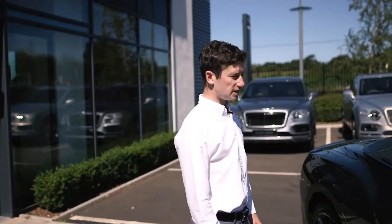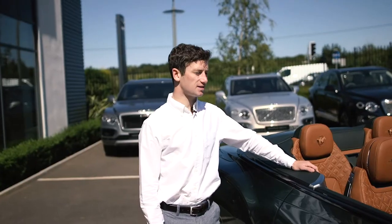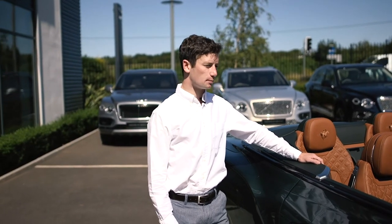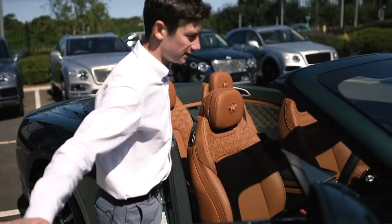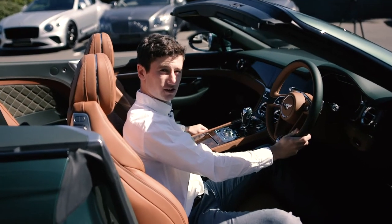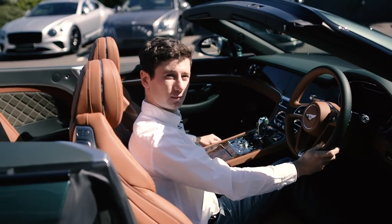This is the GTC Equestrian Edition, inspired by the glamorous and elegant sport of horse racing. It's a brilliant combination of speed and perfection. This car has all the usual features you'd expect from Bentley, but it's the special extras that make the car completely unique.